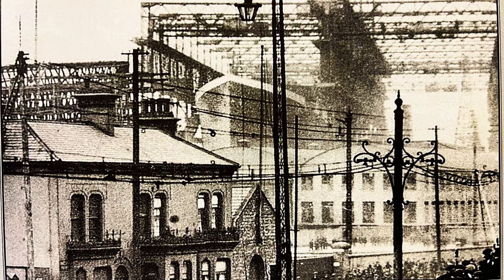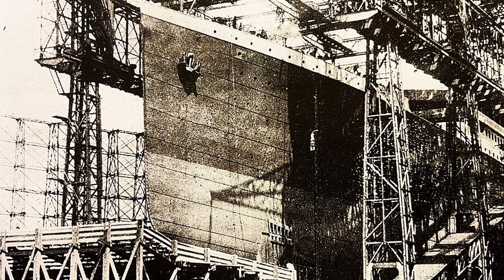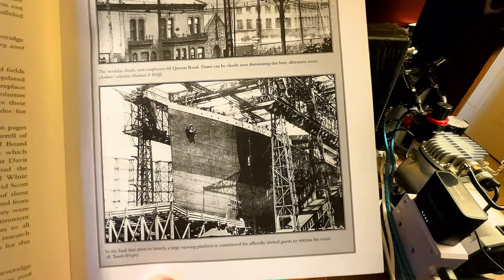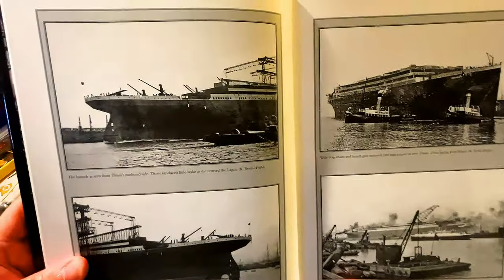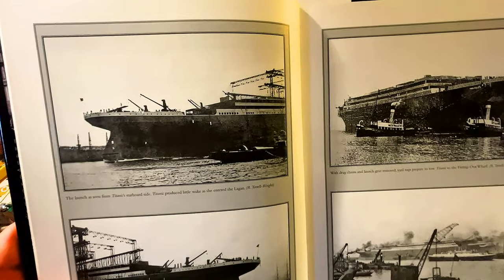The first one is the workday finish — yard employees at Phil Queens Road. Titanic can be clearly seen dominating this busy afternoon scene. You can see how beautiful that looks. The bottom one is a picture that you may be more familiar with — this is the final days prior to her launch. A large viewing platform is constructed for officially invited guests to witness the event. This one we see after her launch. The launch is seen from Titanic's starboard side. Titanic produced a little wake as she entered the lagoon. Absolutely beautiful.